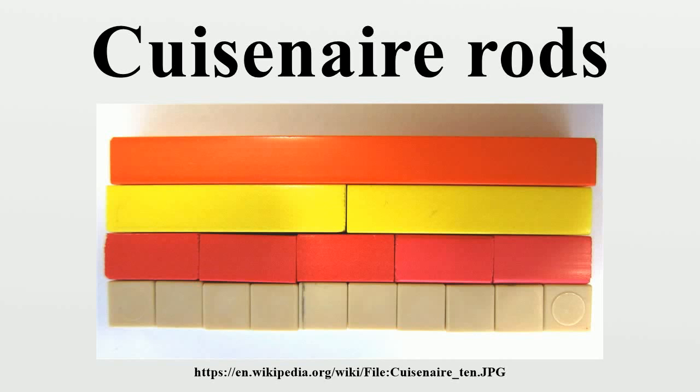Cuisenaire rods are mathematics learning aids for students that provide a hands-on elementary school way to explore mathematics and learn mathematical concepts, such as the four basic arithmetical operations, working with fractions and finding divisors. In the early 1950s, Caleb Gattegno popularized this set of colored number rods created by the Belgian primary school teacher Georges Cuisenaire, who called the rods réglettes.